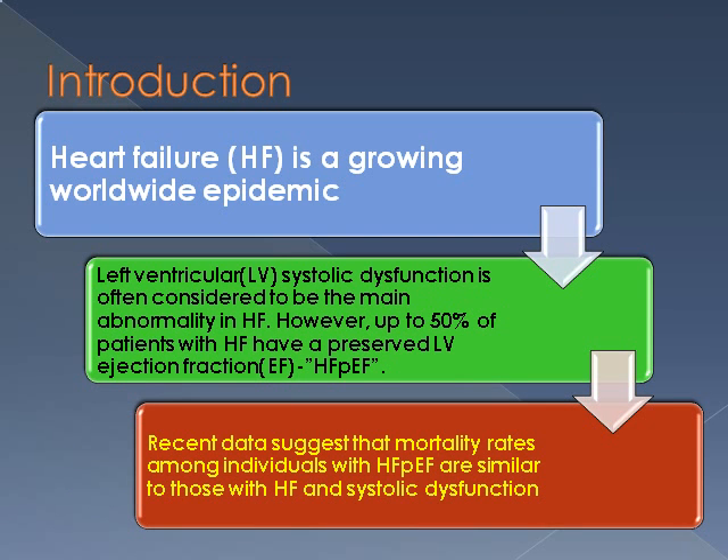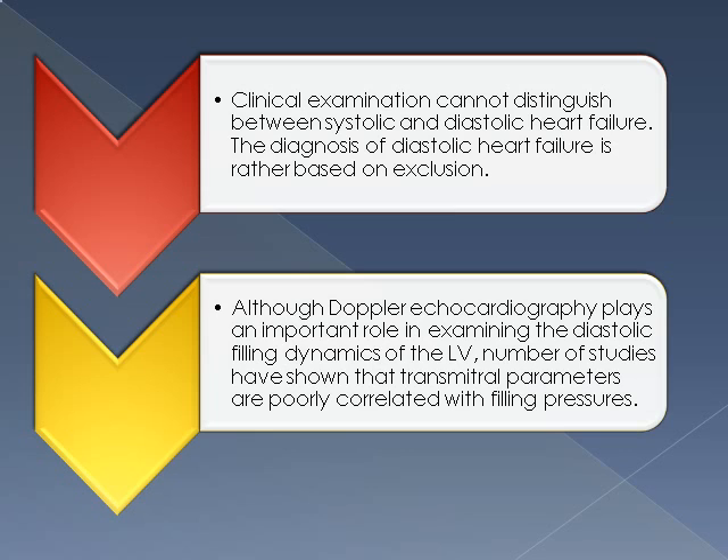Heart failure is a growing worldwide epidemic and LV systolic dysfunction is often considered to be the main abnormality, but up to 50% of patients have heart failure with preserved ejection fraction, and mortality rates between these two groups are similar. Clinical examination cannot distinguish between systolic and diastolic heart failure; rather, the diagnosis is based on exclusion.